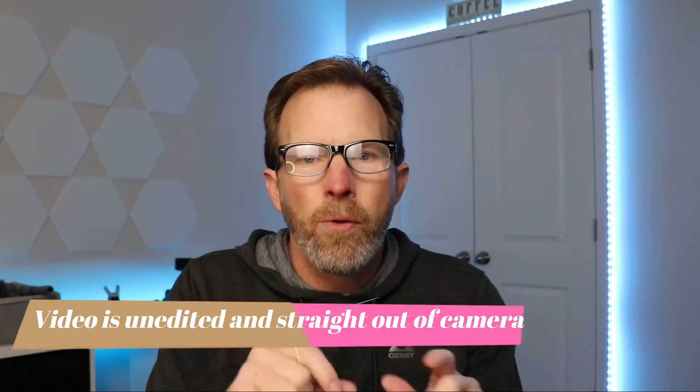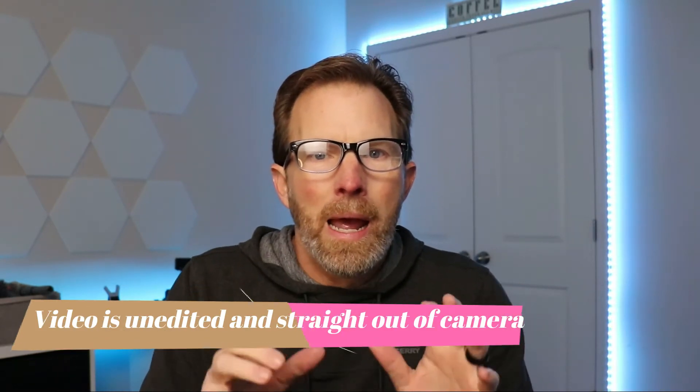Welcome back to Low Def Media. Today we've got a little bit of an experiment. Here in the home studio, I've got four different cameras set up, and I'm going to try and test to see if 1080p really means the same thing across all four cameras.